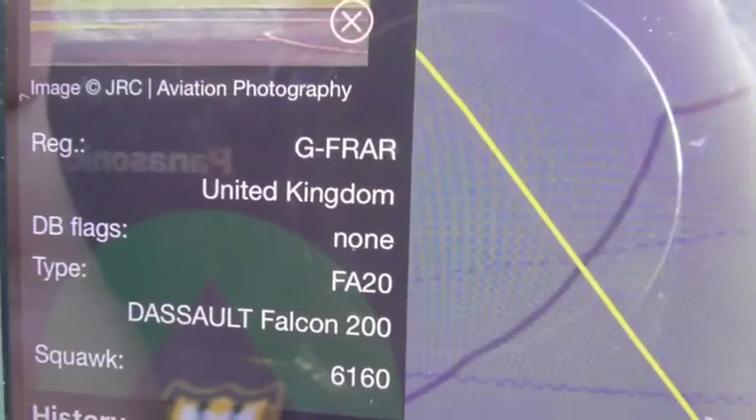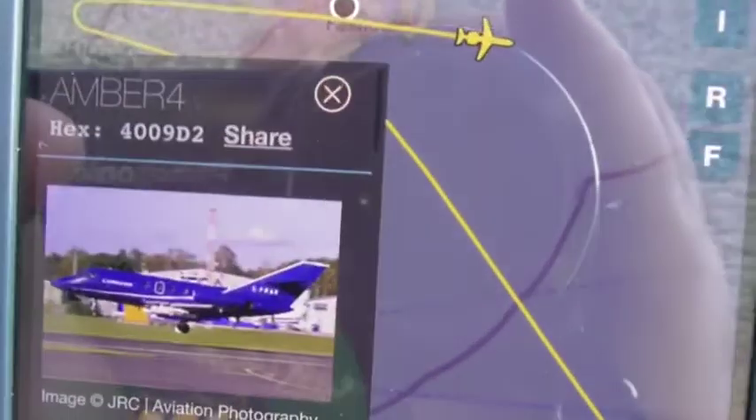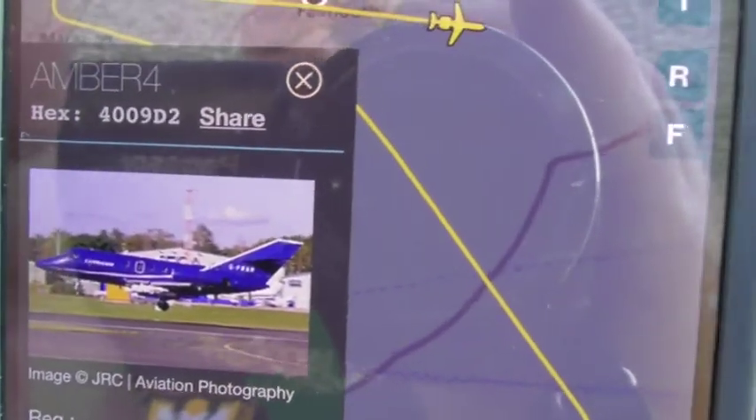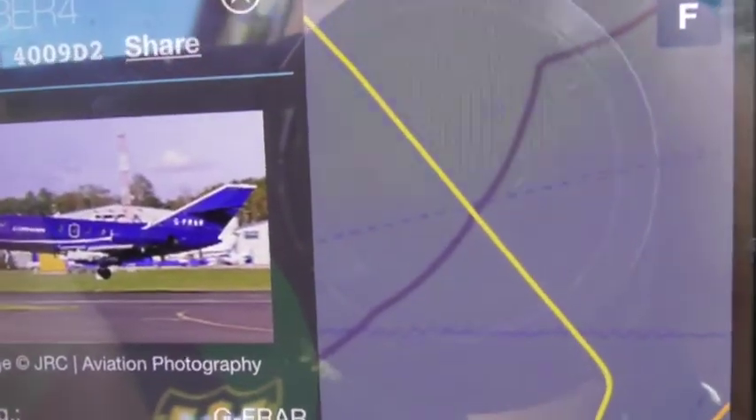As you can see here today, the registration is G-FRAR. And as you can see, the callsign is Amber 4 — that's the Amber 4 callsign we've seen today.